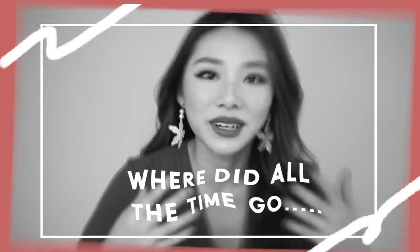Hi guys, welcome back to my channel. It's the end of the month — I know, where did all the time go? I feel like 2019 has been zooming by so fast. It's the end of the month and you guys know what it is: it's June Favorites.